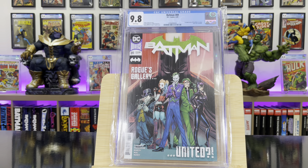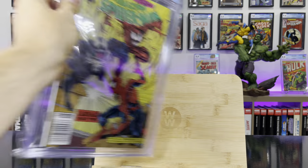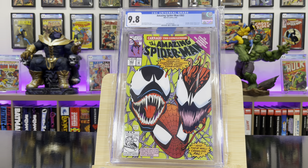Batman #89 — this is the first appearance of Punchline in cameo. Amazing Spider-Man #362 — the second appearance of Carnage, a classic Mark Bagley cover. Amazing Spider-Man #363 — the third appearance of Carnage, another classic Mark Bagley cover.